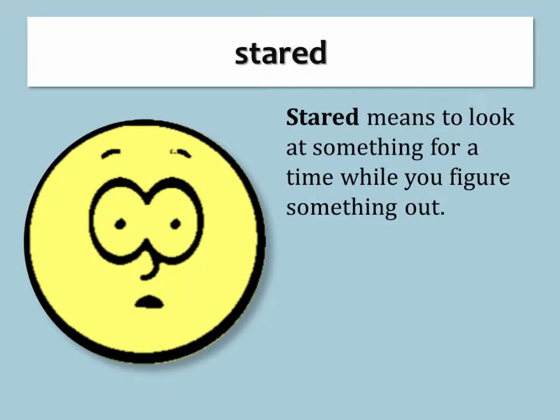Stared. Stared means to look at something for a time while you figure something out.